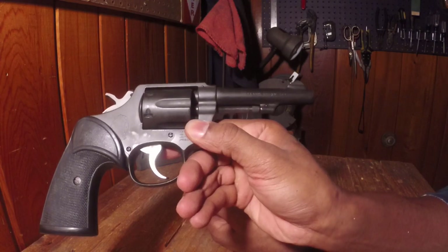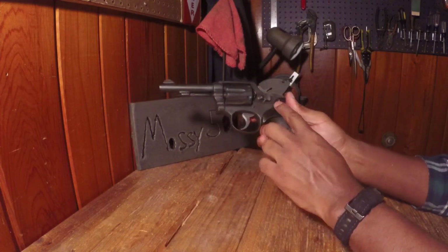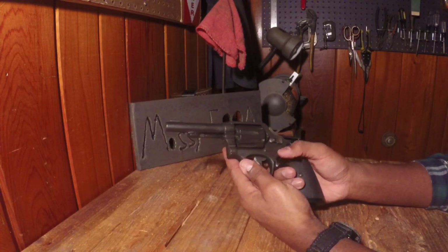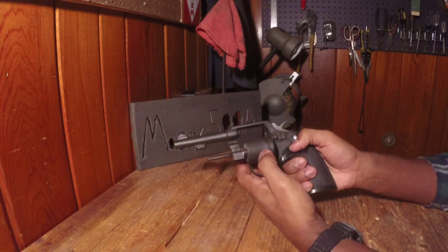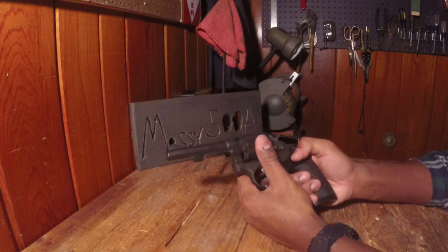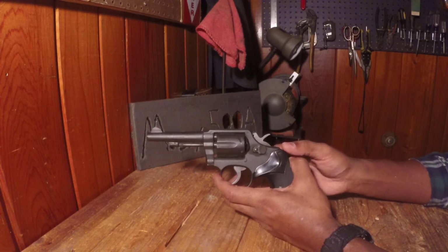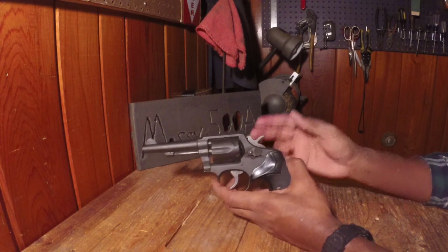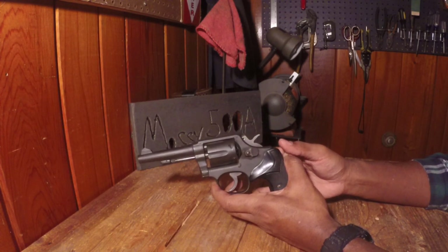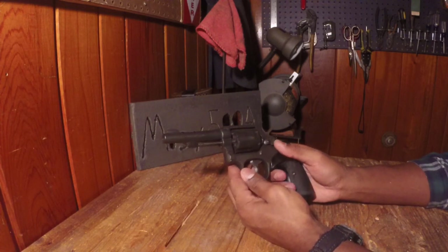So you guys can see it — it says 38 Smith & Wesson Special CTG, and you've got the insignia on the side. On the other side, it's all plain. No trigger lock, which I know a lot of guys look out for when they're buying Smith & Wessons — they don't like that lock on the side, which I do understand. Took it home and cleaned it up, polished some of the parts, especially the trigger and the hammer. Everything looks pretty nice. Timing's good and everything locks up well.